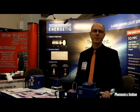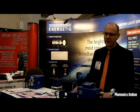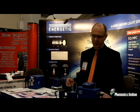Hi, I'm Paul Blackborough and I'm with Energetic Technology. Here we're showing our novel laser-driven light source. This is an extremely unusual light source where we are making a super bright broadband light source with extremely long life. The basic principle is that we use a laser to create a xenon plasma inside a bulb.